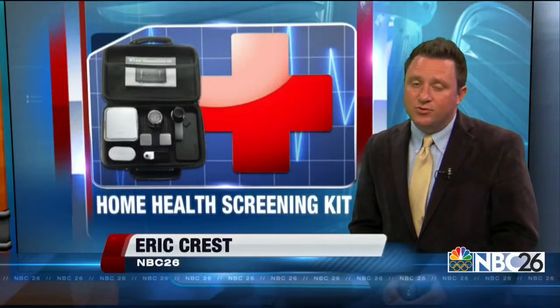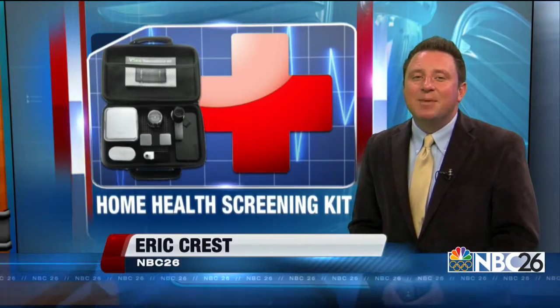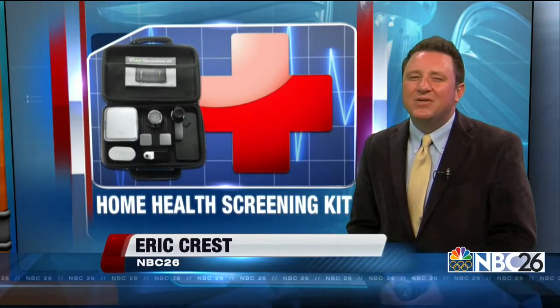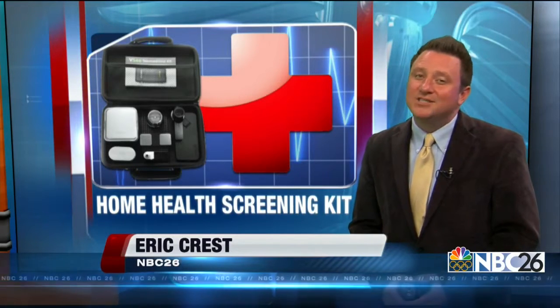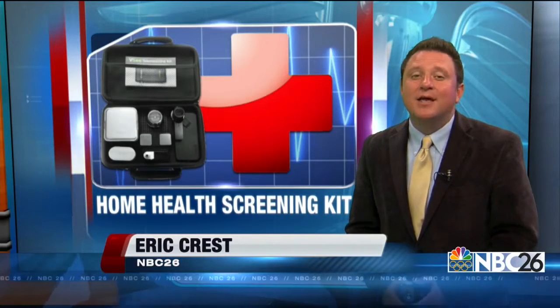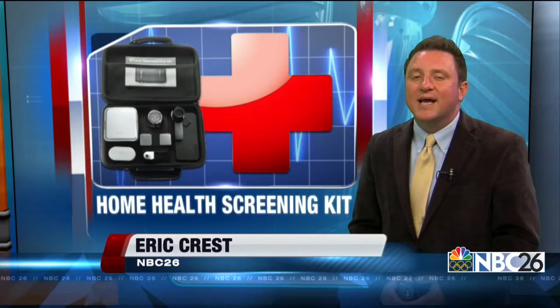Between 2012 through 2017, it's estimated that at-home health screening kits will generate $24 billion worldwide. Just make sure you consult your doctor after getting your results. Experts say to get the most accurate results, pay attention and follow the instructions on the package. Keeping you connected, I'm Eric Kress with NBC26.